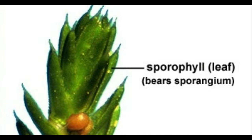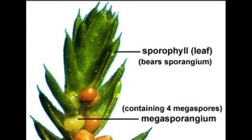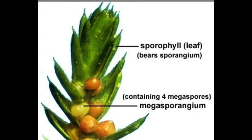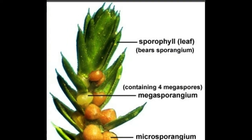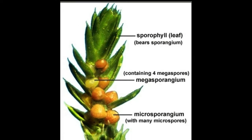In pteridophytes, the main plant body is a sporophyte which is differentiated into true root, stem and leaves. These organs possess well-differentiated vascular tissues. The leaves in pteridophyta are small, i.e. microphylls, as in Selaginella, or large, i.e. macrophylls, as in ferns.